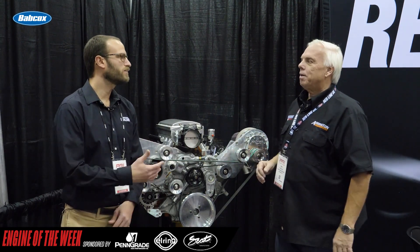Mike, appreciate you walking us through the build. As always, we appreciate you guys for watching and thanks for tuning in to Engine of the Week. We'll see you guys next time.